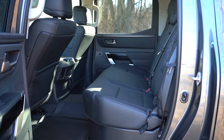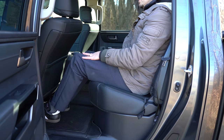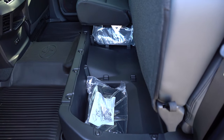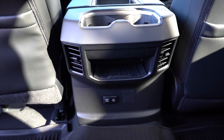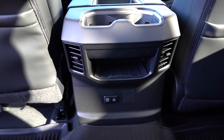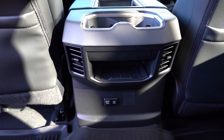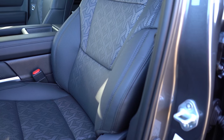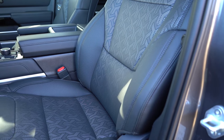For reference, I'm an even six feet tall and I have plenty of space back there. In typical truck fashion, there are 60/40 flip-up bench seats with a good bit of storage underneath. Rear ventilation comes standard on the Crew Max configuration we have today. There are rear USB-A and USB-C charging ports, a 12-volt power outlet, and a rear center armrest with cup holders.